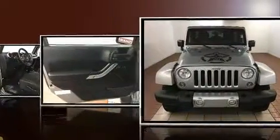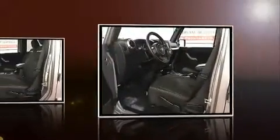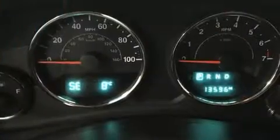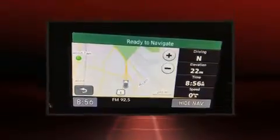Jeep prioritized practicality, efficiency, and style by including variably intermittent wipers, a leather steering wheel, an automatic dimming rearview mirror, power door mirrors and heated door mirrors, skid plates, and remote keyless entry.